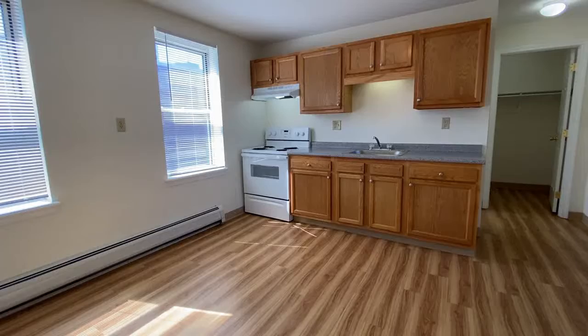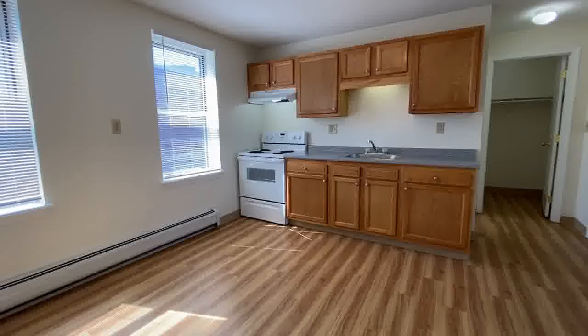Welcome home to Red Oak at 64 Merrimack Street. I'd like to take you on a video tour of a one bedroom apartment.